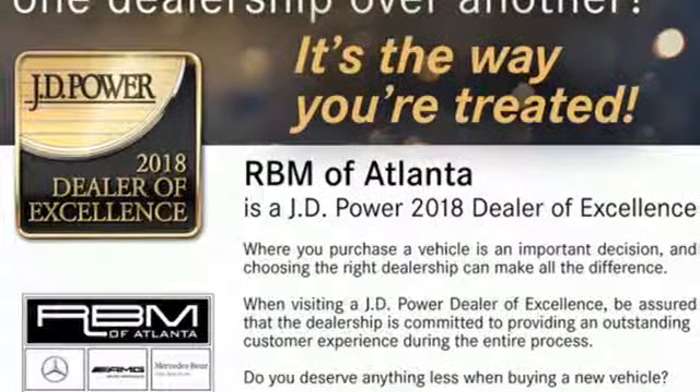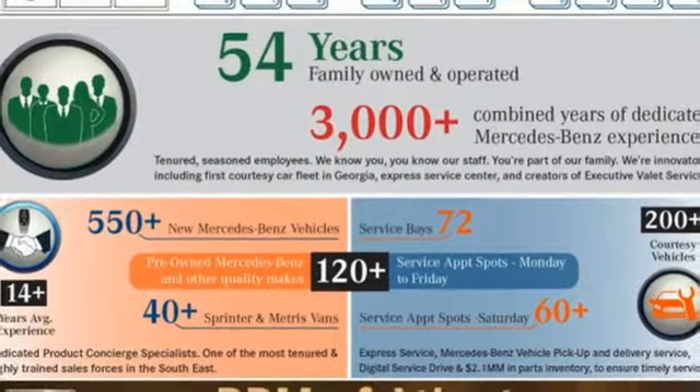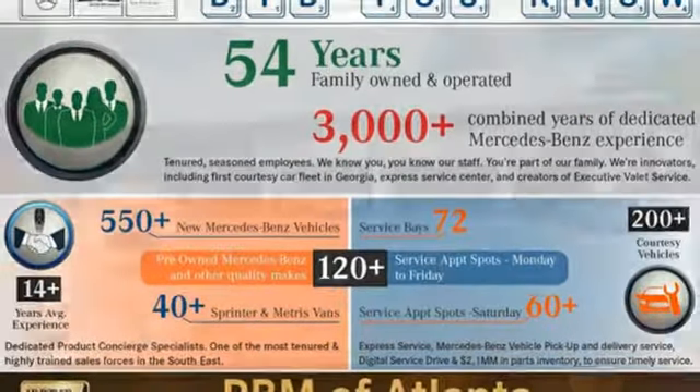automatic transmission, express open and closed sliding and tilting sunroof, sports suspension, and V6 engine.